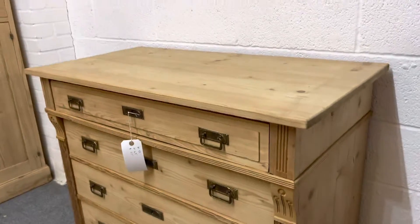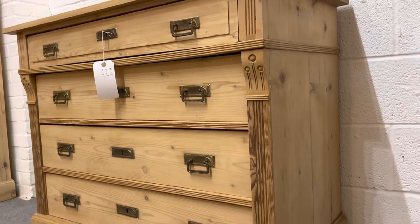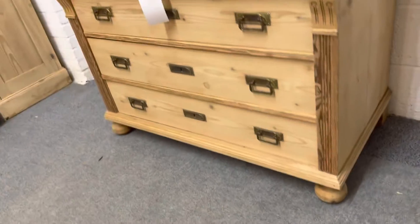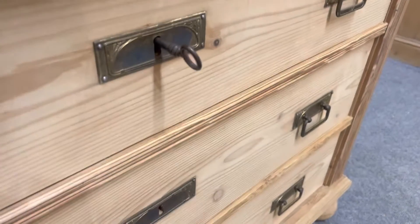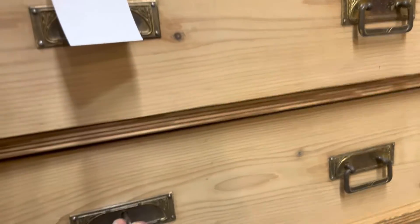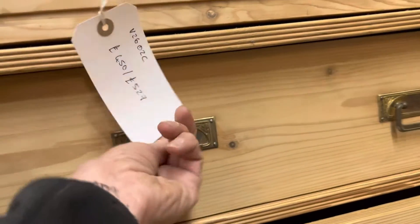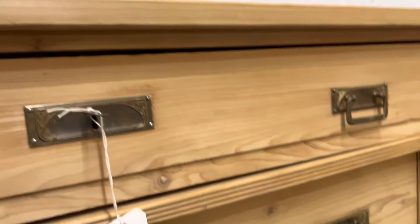Nice bit of detail on the sides there. This key and lock is working fine. The second one down — I think the other locks are working okay. There's only one key; the top lock isn't working at the moment, but I could probably get it working as well if necessary — just let me know.